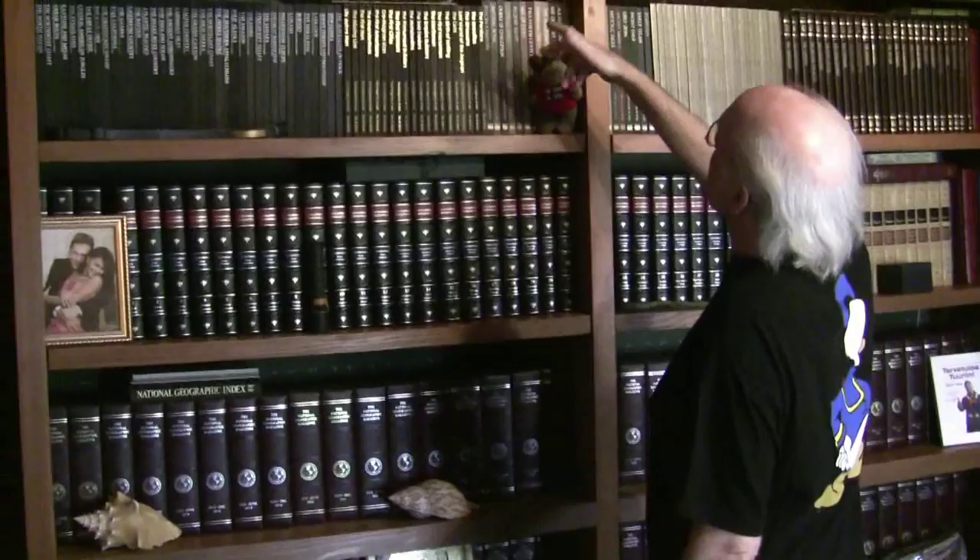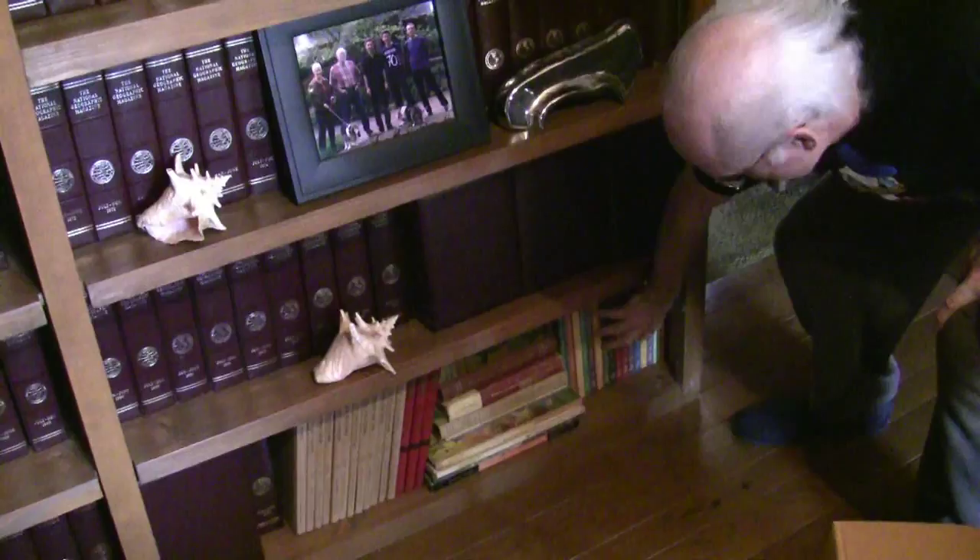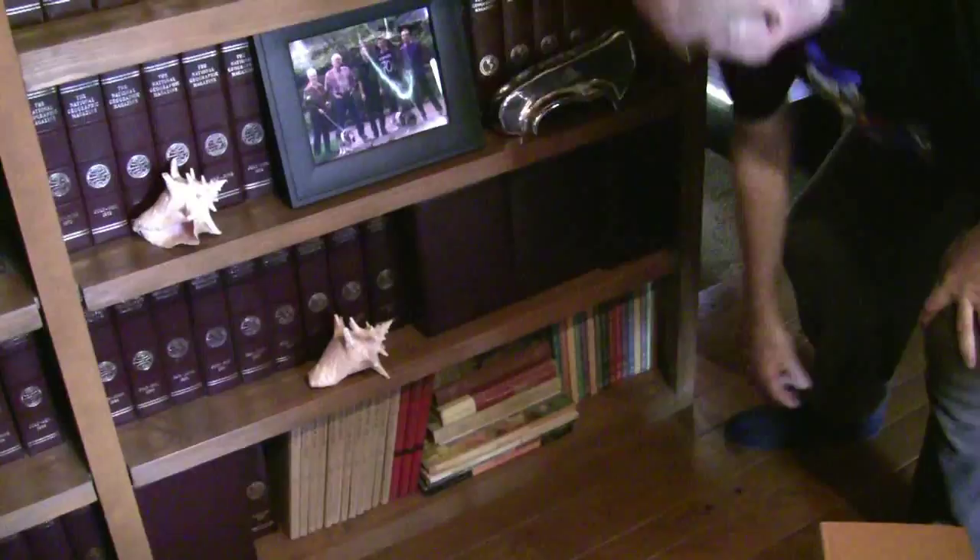You're pointing over this way — this is sort of like the reference wall. This is lots of Time-Life books and lots of book sets about different subjects: nature, civilizations, history, and so forth. And an encyclopedia — sort of an obsolete thing. An encyclopedia I had when I was in grade school and high school. I still have the encyclopedia I had from when I was a little kid.